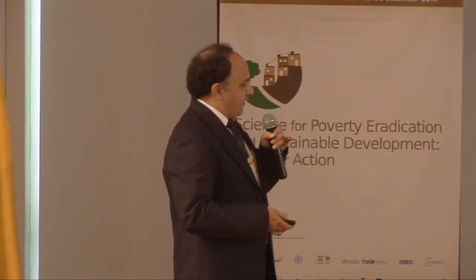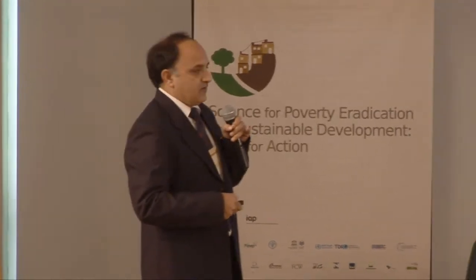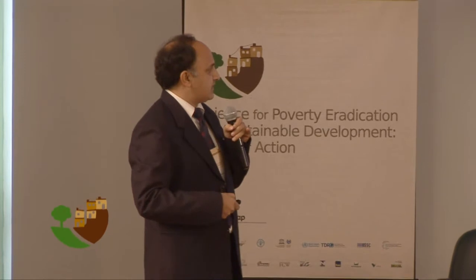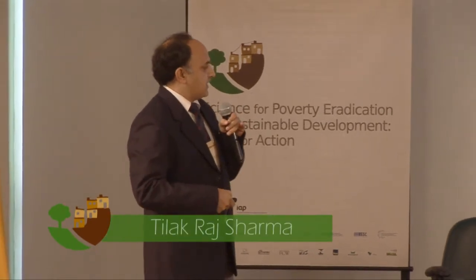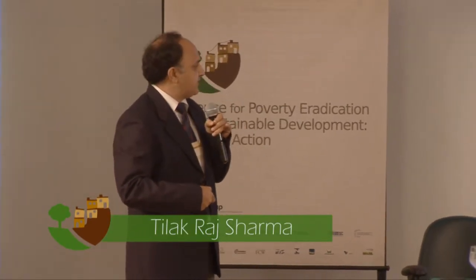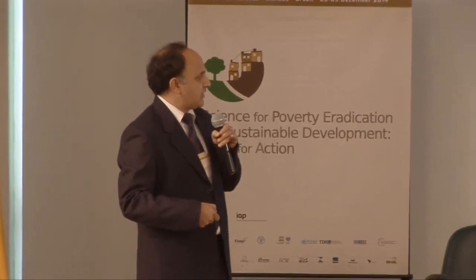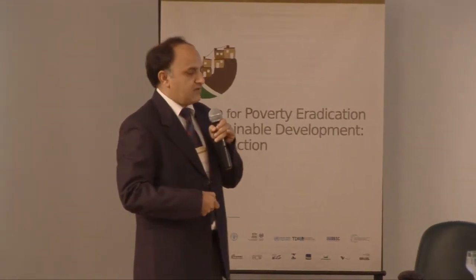Very good morning to all of you. I am a Fellow of the National Academy of Sciences India, representing INSA. My place of work is the Indian Council of Agriculture Research, National Research Center on Plant Biotechnology, and I am working at Delhi.